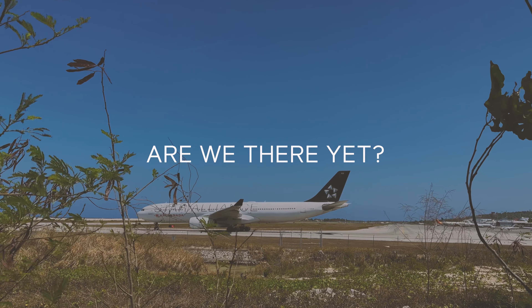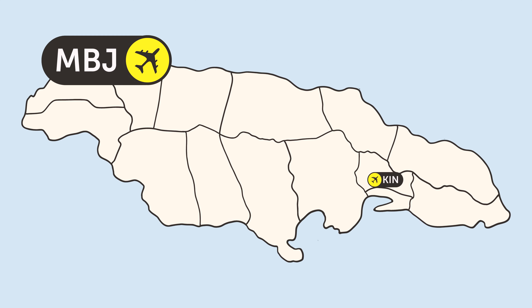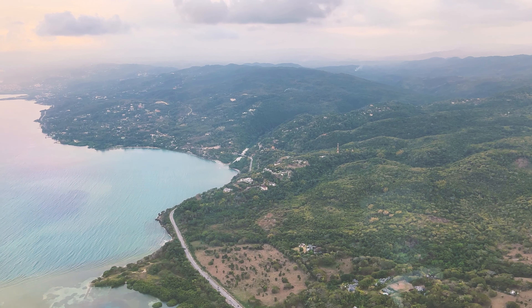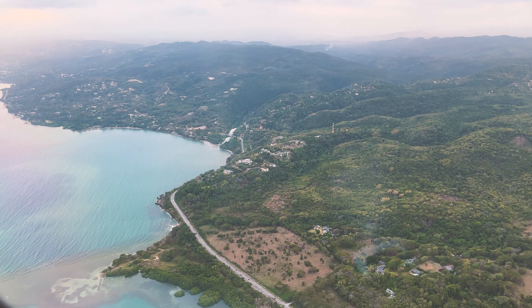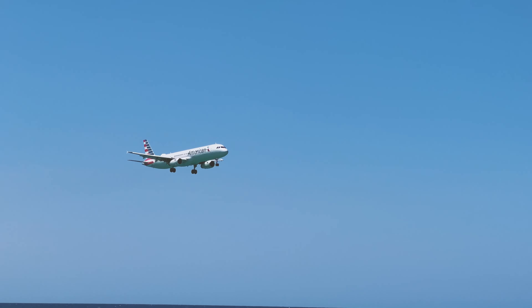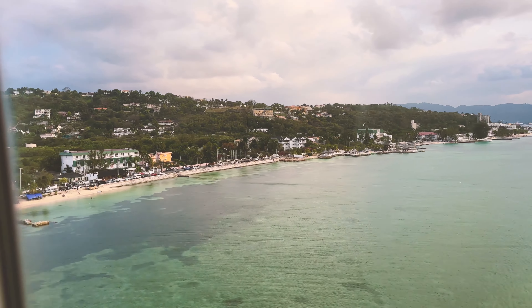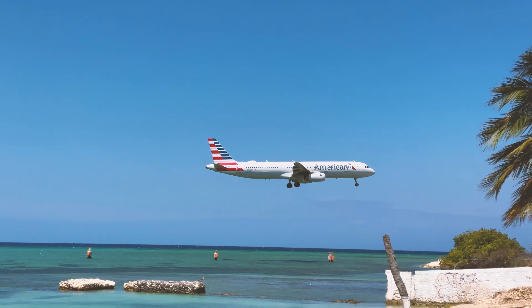There are two main airports in Jamaica — in Kingston, the capital, and in Montego Bay. I suggest flying into Montego Bay; that's the closest airport to most of Jamaica's tourist destinations. North Americans, Europeans, and Aussies won't need a tourist visa, but if you're from somewhere else you might, so please check.